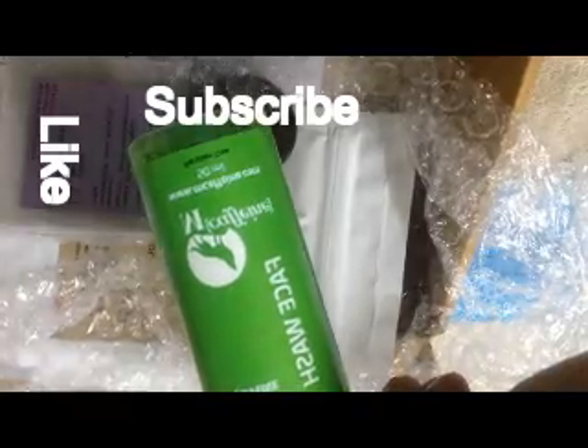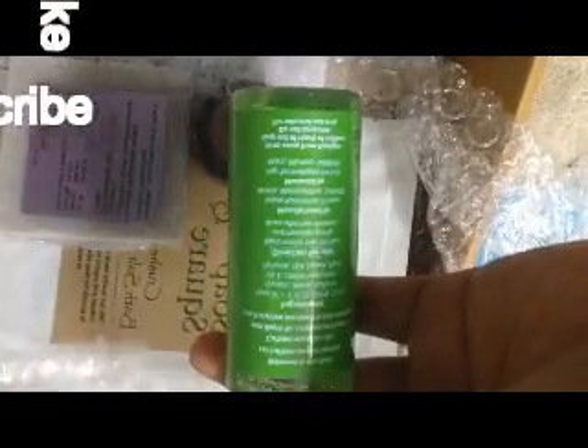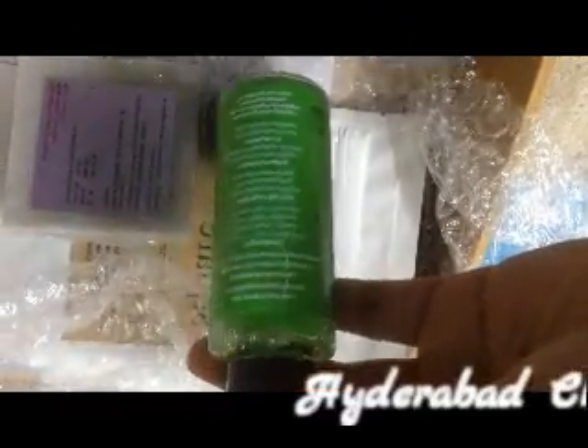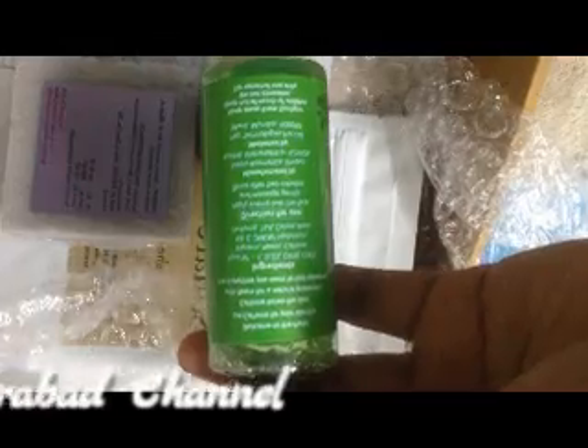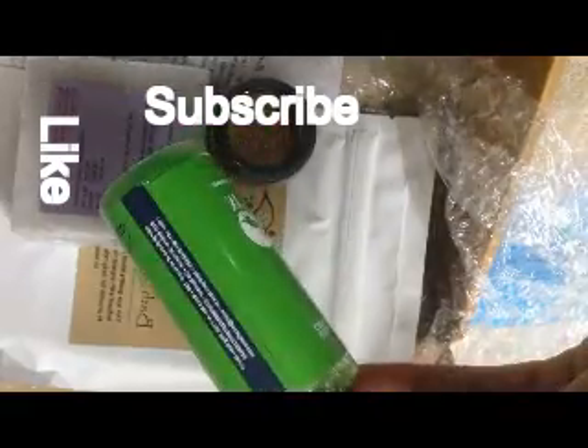The best thing about it is it is paraben free. I'll mention all the prices and every link in the description box below, so please check it out. This is a pretty good, travel-size product.